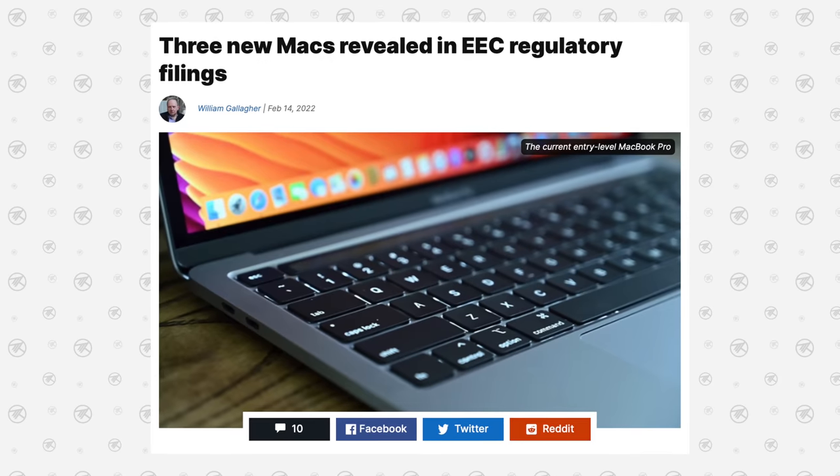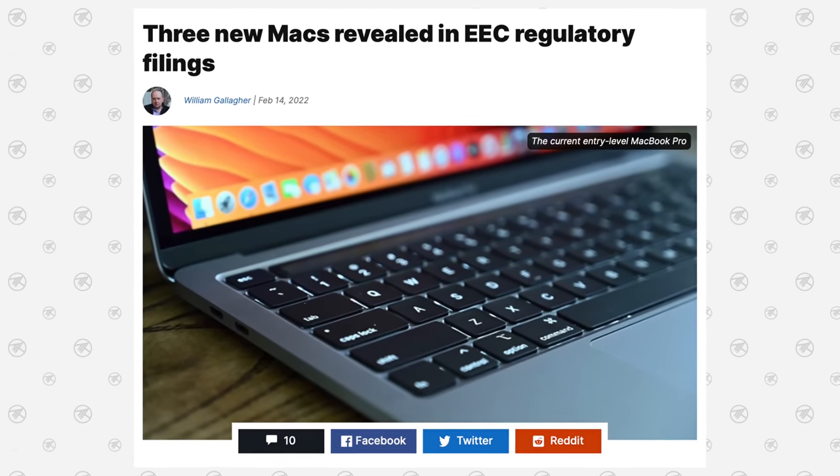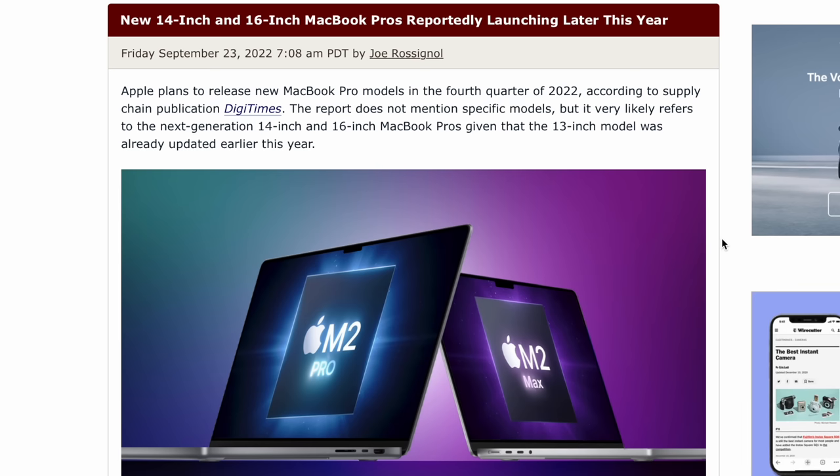Back in February, there were three new Mac regulatory filing numbers. One was the Mac Studio released in March, another was the M2 MacBook Air redesign, and the third still hasn't appeared — I believe that's the new M2 Mac Mini. Additionally, both Mark Gurman and DigiTimes believe the new 14 and 16-inch MacBook Pros are launching later this year, most likely this month.